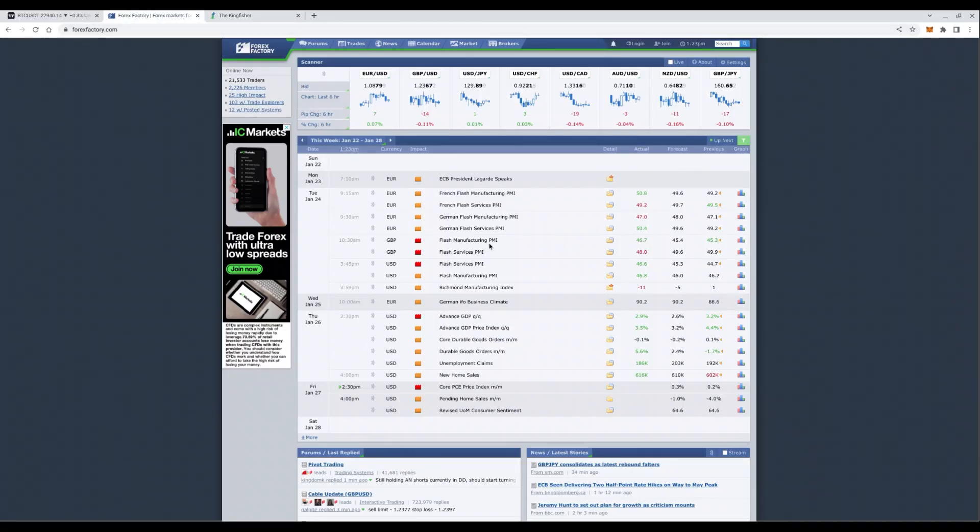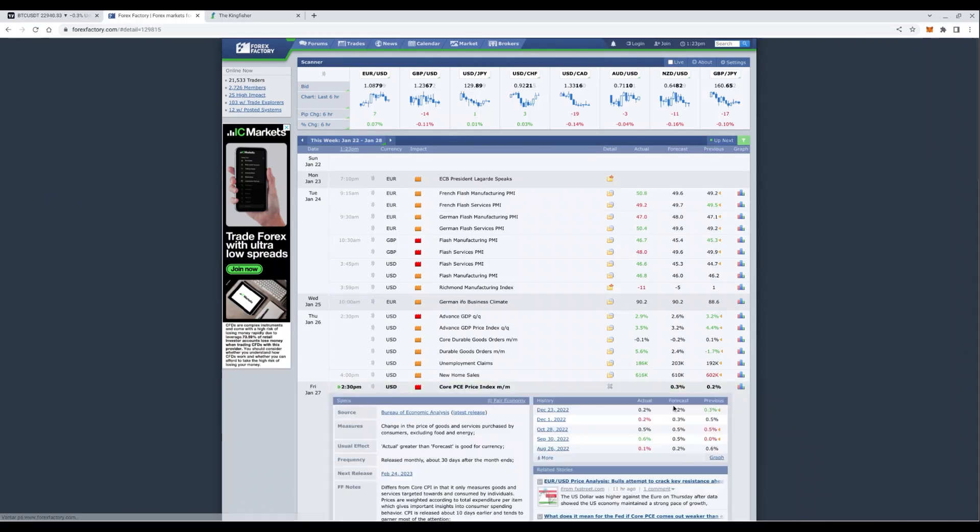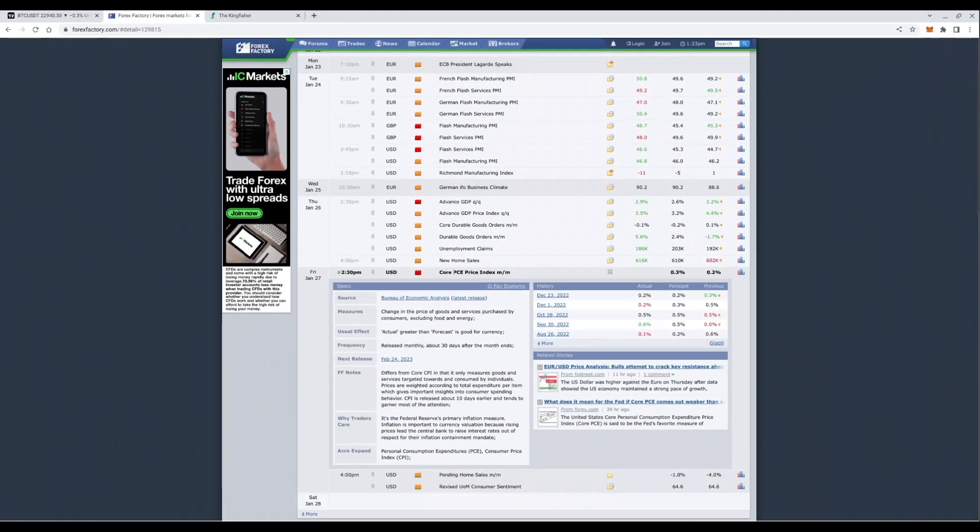If we take a look at the news events, we can see that we have important news. I cannot explain how important it is, because it will determine what the FOMC might say next week. It's the core PCE price index that dictates the price of goods and services purchased by consumers, excluding food and energy. And if we get anything above 0.3% and you are in shorts, good idea — because if we get 0.4 or 0.5%, that's generally bad and that will impact the FOMC decision next week.